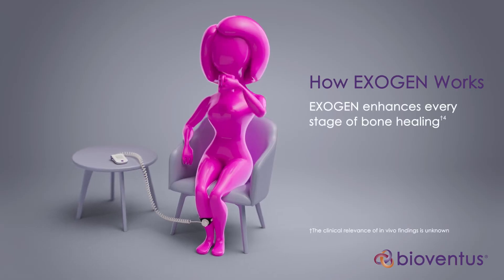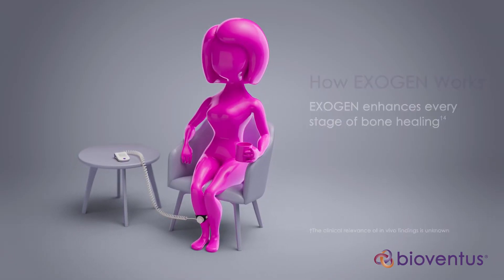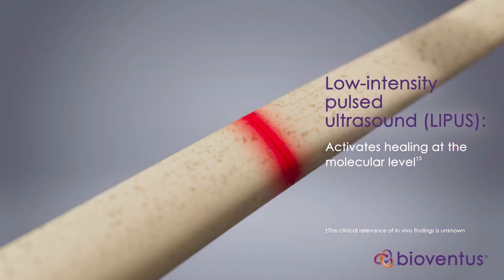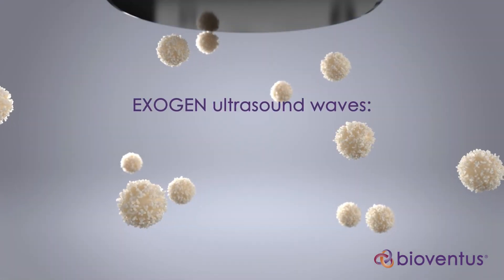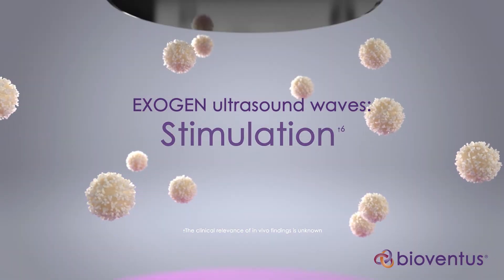Exogen enhances bone healing at every stage of the body's natural bone healing process. Exogen uses low-intensity pulsed ultrasound, or LIPUS, technology to activate a biological healing response at the molecular level and amplify natural bone healing in three ways. First, Exogen sends ultrasound waves through the skin and soft tissues, creating movement that stimulates your body's cells.